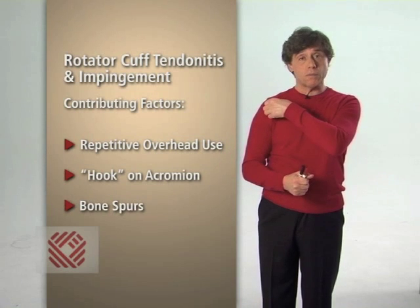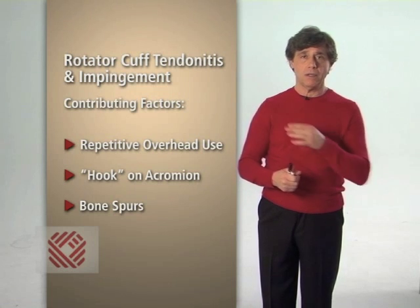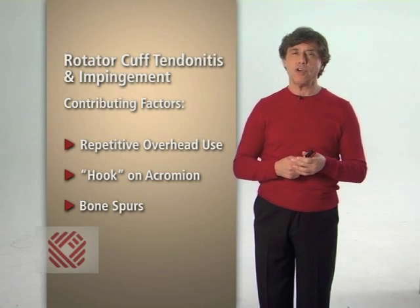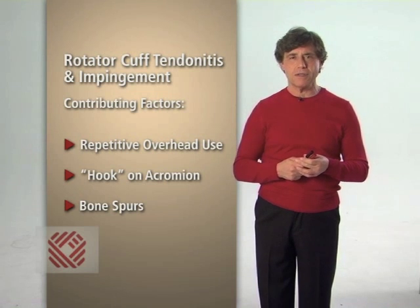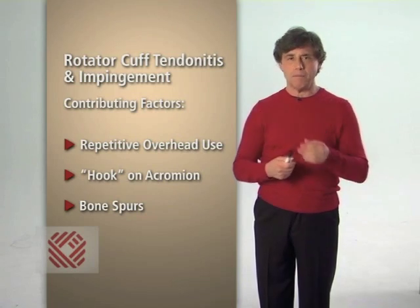Also, bone spurs on the end of your acromion can cause impingement. All three of these problems reduce the amount of space between the acromion and the humerus, causing impingement.